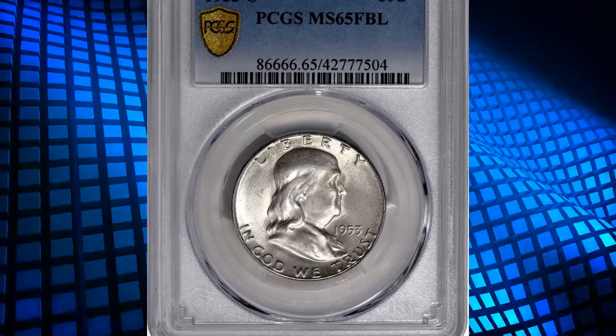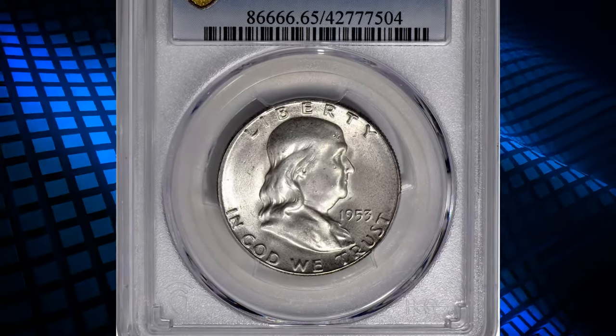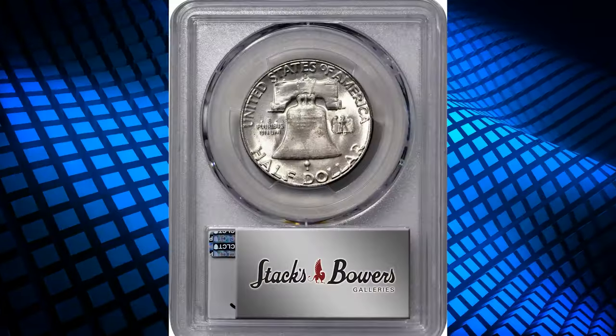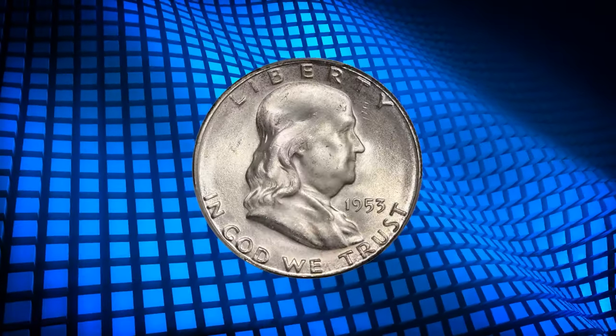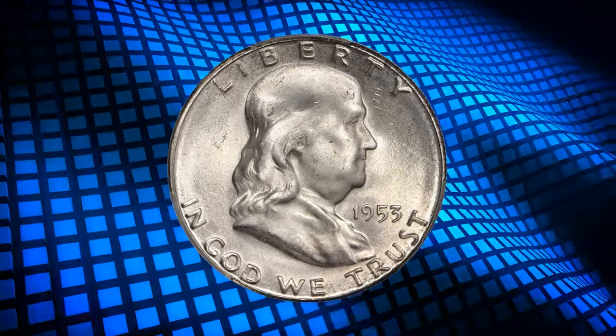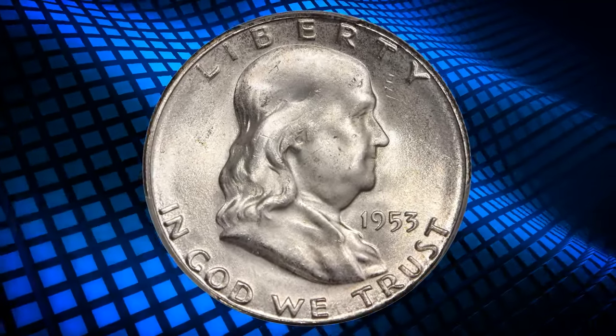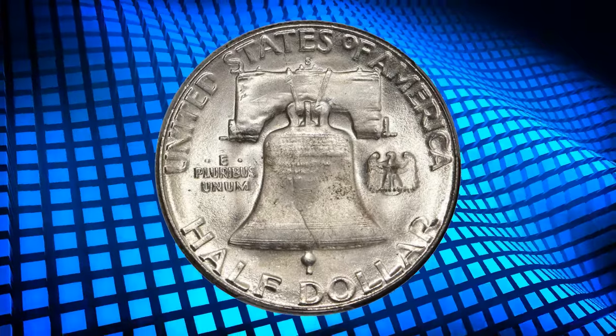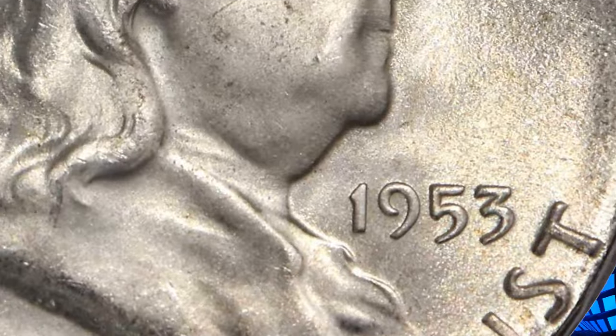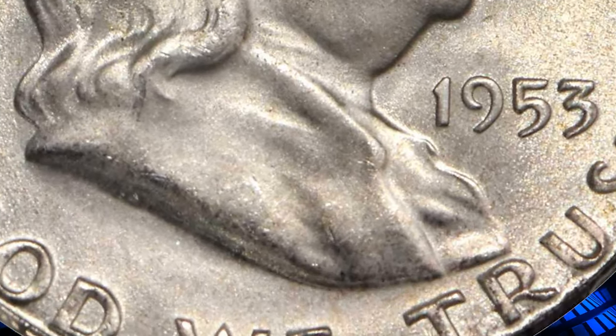Number 3: the 1953-S Franklin Half Dollar with full bell lines, graded in mint state 65 FBL by PCGS. This FBL gem Franklin Half Dollar offers outstanding quality and eye appeal. Both sides are highly lustrous with an intense satin to softly frosted texture. The complexion is overall brilliant and snowy white, with traces of gold and bronze patina near the borders.